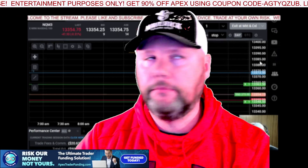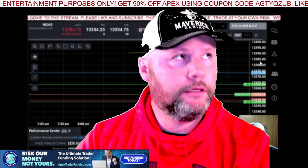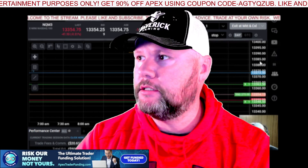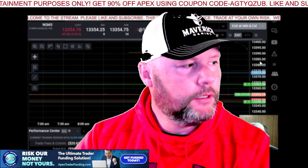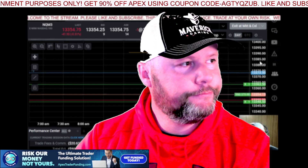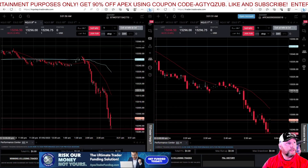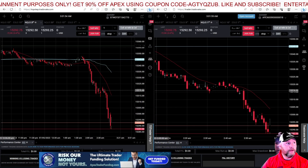Welcome to the daily recap. I'm going to go ahead and recap the trades for the day. I'm going to go over the trades I took in the London session — took one trade for the silver bullet setup and it worked out.